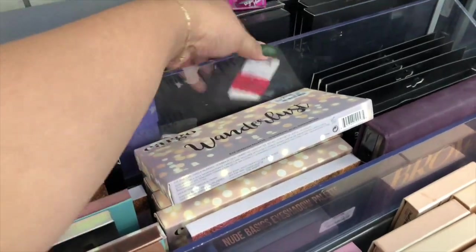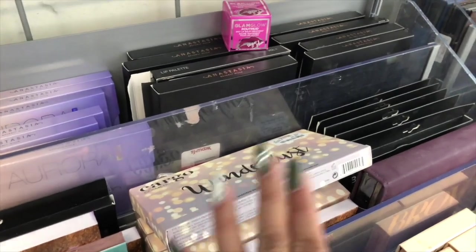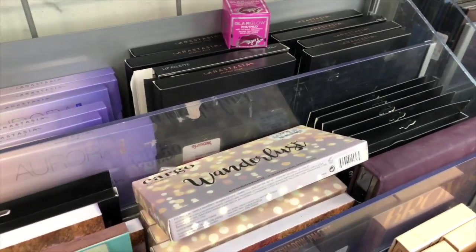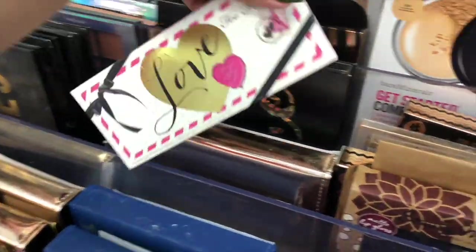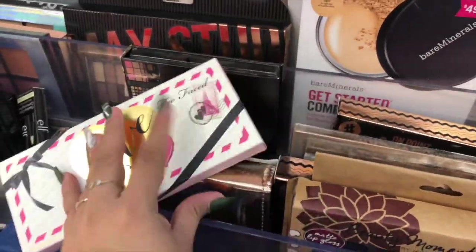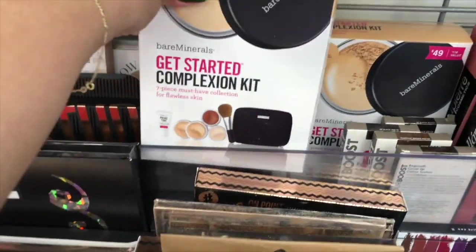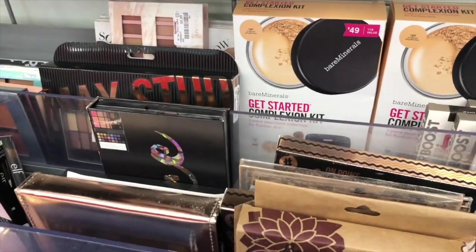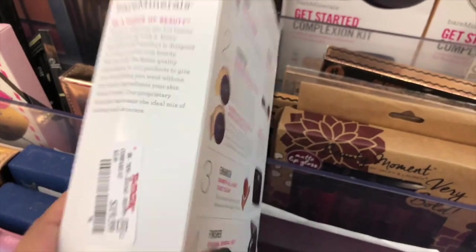And this is Elf. So they have that. I only came in here just to see if they have it, and I'm getting two. Yay! So they also have this one which is the Love palette from Too Faced, and this is $20. And then here they have their Minerals Get Started Confection, and this is $19.99.